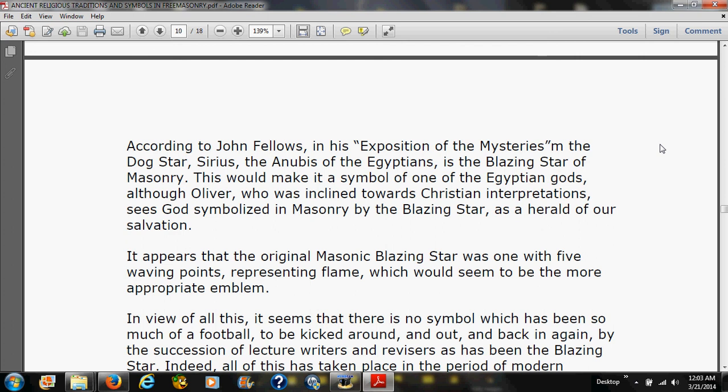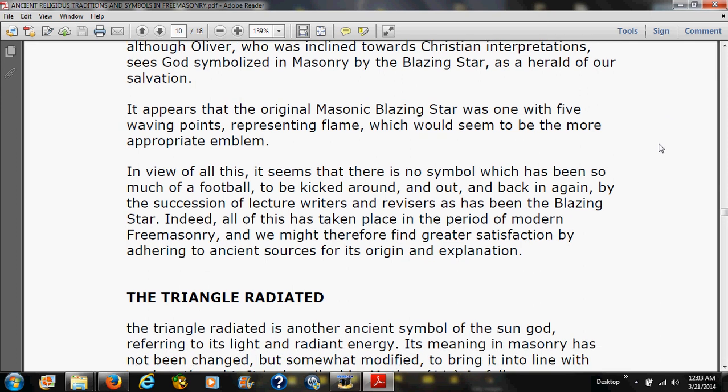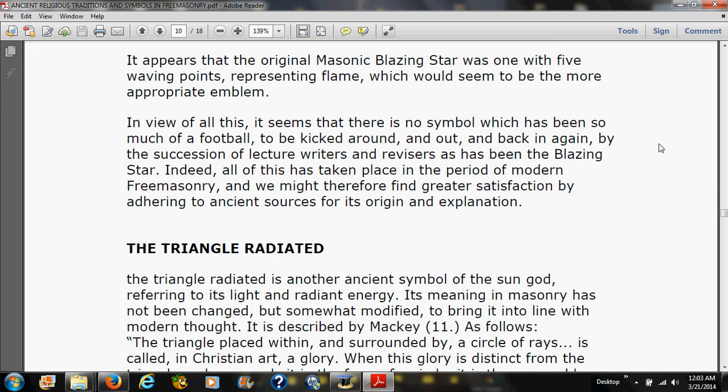Oliver, inclined towards Christian interpretations, sees the blazing star as a herald of salvation. It appears that the original Masonic blazing star was one with five waving points representing flame. In view of all this, it seems there is no symbol which has been more of a football — kicked around and back in again by a succession of lecture writers and revisers — than the blazing star. We might therefore find greater satisfaction by adhering to the ancient sources for its origin and explanation.